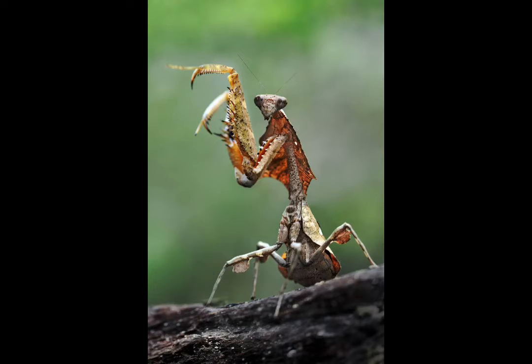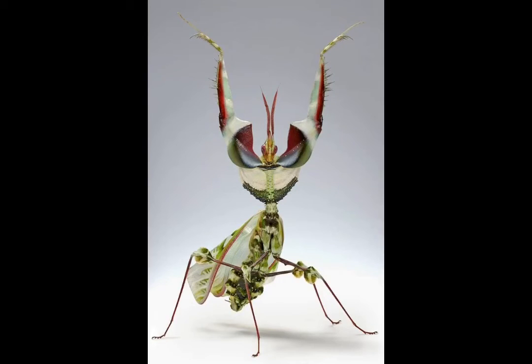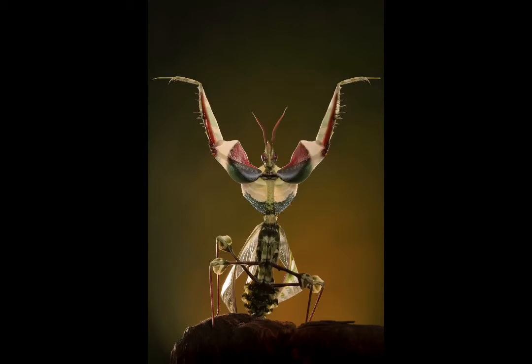Praying mantis will go through three stages of life: egg, nymph, then adult. After mating, females will lay up to 400 eggs. Small species of mantis will take three to four weeks to hatch, larger species four to six weeks. Predators include frogs, small bats, monkeys, snakes, large birds, and spiders.